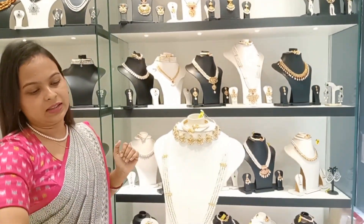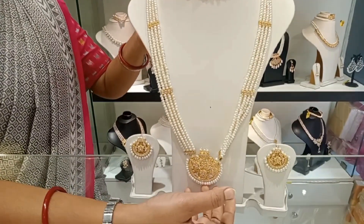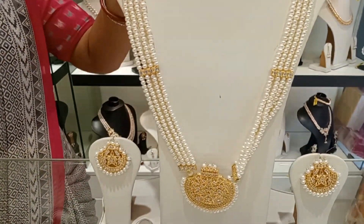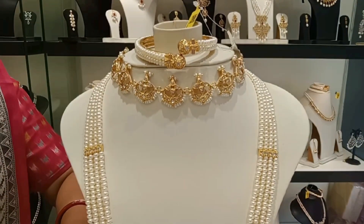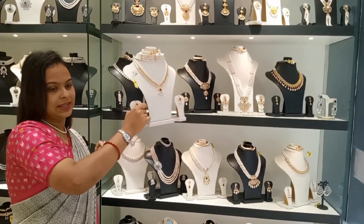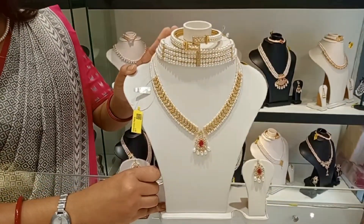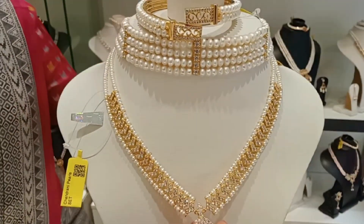Next, you can see the boxes. You can see the white pieces. You can see the choker with bangles. You can see bangles and more bangles. You can see the wedding set — it is completely set.